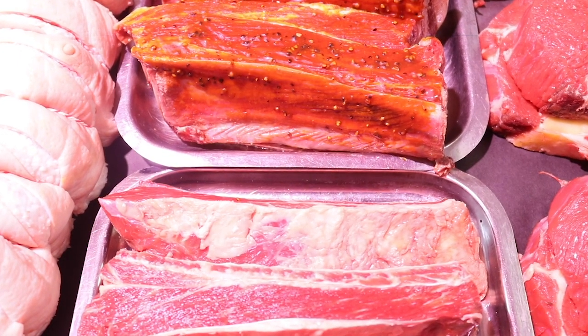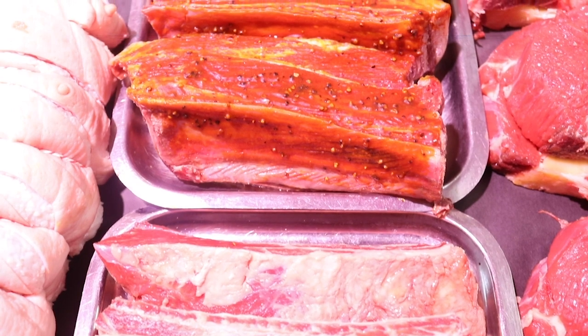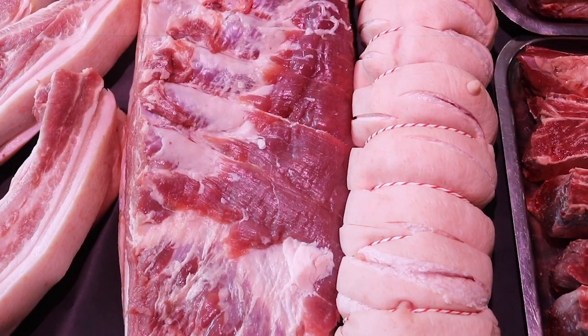Beef short ribs are still on offer at six for a tenner, plain or barbecue. You can order the fillet as you like — that's to order by kilos.